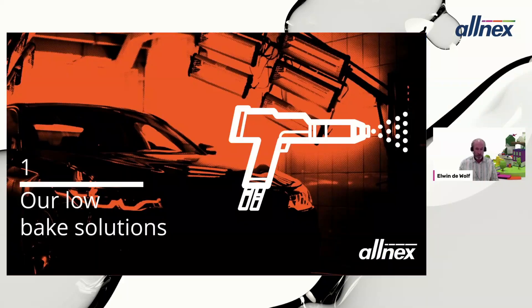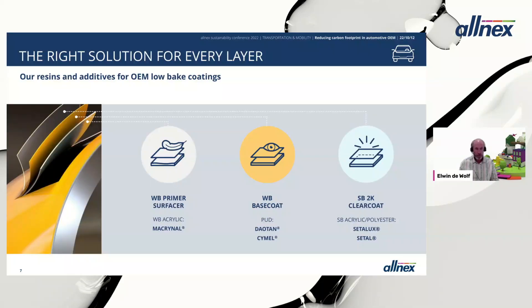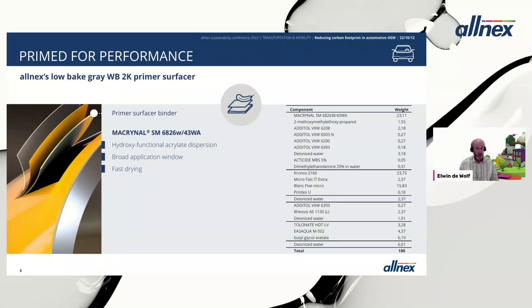Alnex has been working on solutions for automotive OEM low bake covering all three layers of a typical car coating. For the waterborne primer surfacer, Alnex offers waterborne acrylic resins from the Macrinale range. For the waterborne low bake base coat, PUD resins from the Daotan range crosslinked by melamine resin. For the solvent-borne 2K clear coat, solvent-borne acrylic and polyester resins from the Satalux and Satal ranges.